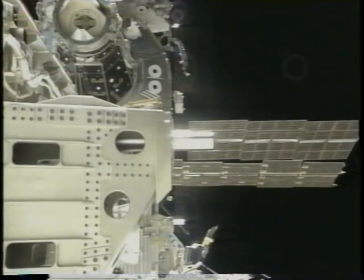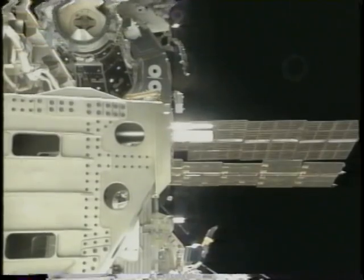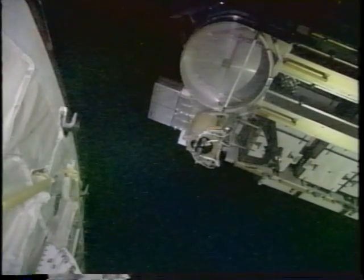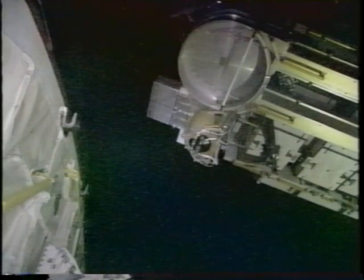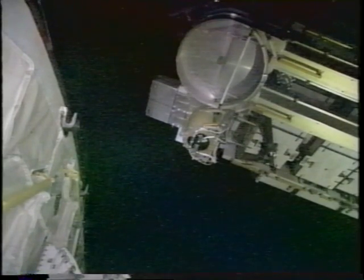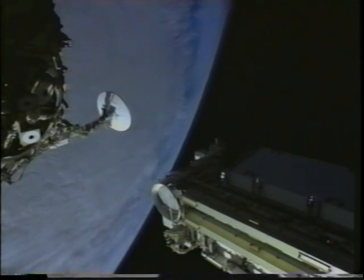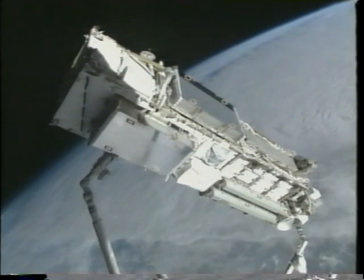You can see P6 being taken out of the bay. We're going to park it high above the cargo bay in a friendly thermal position. It's a fairly big object — 45 feet and weighing about 35,000 pounds — so we had to do it very carefully.